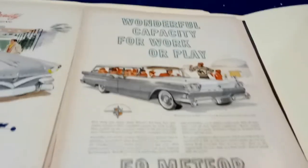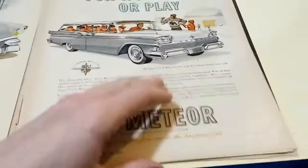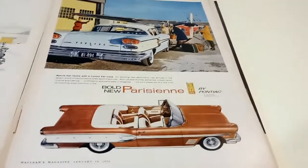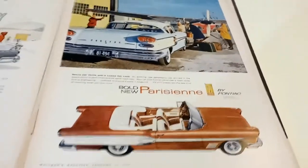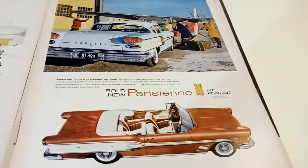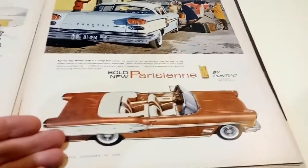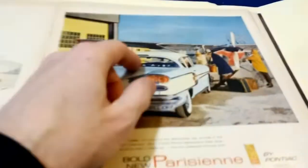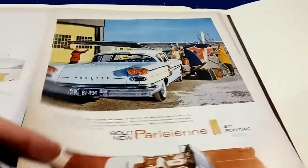Look at this — where are you going to find a '59 Meteor wagon? Meteor Country Sedan, nine passenger. And look at this 1958 Pontiac — '58 was really the year of absolute excess and chrome and details. The Parisian convertible — first year for the Parisian convertible, no less — and the Parisian sport coupe. Like the '59 Chevy Impala sport coupe, it's got that little fake vent above the rear window.